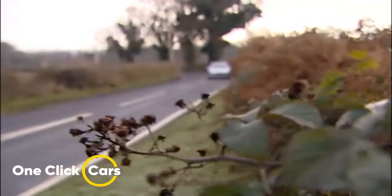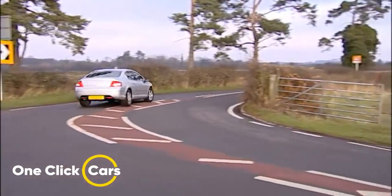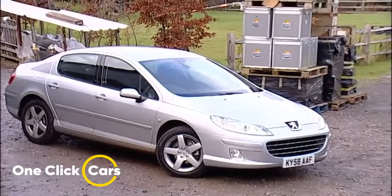Go for the punchier 2.2-litre HDI 170 and there's very little penalty in fuel consumption at 46.3mpg, though emissions do rise to 160g/km CO2. The 2.7-litre V6 HDI certainly makes all the performance numbers, but fuel consumption falls to 33.6mpg, it's an insurance group 15, and a CO2 figure of 223g/km will see it struck off many company car drivers' lists.